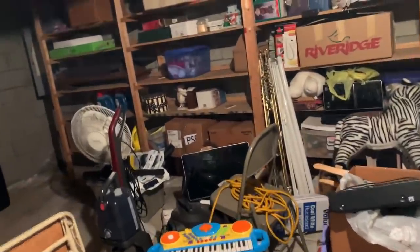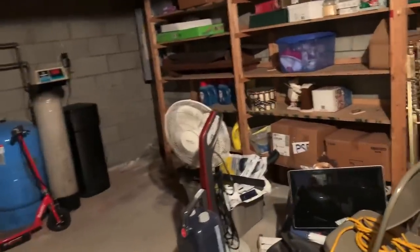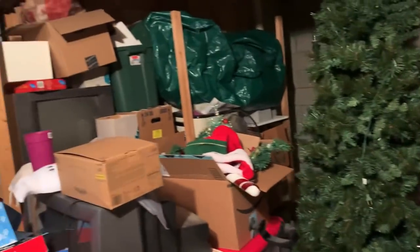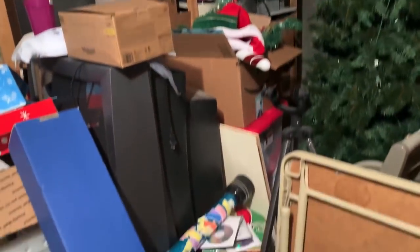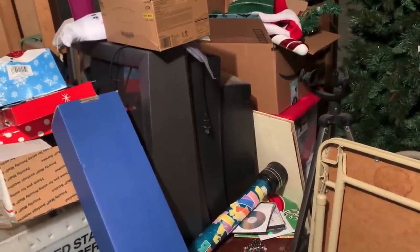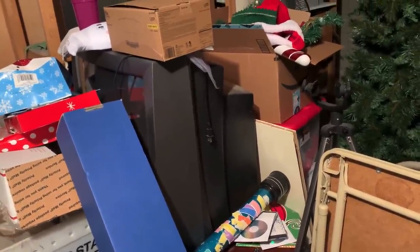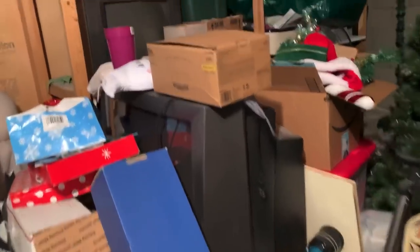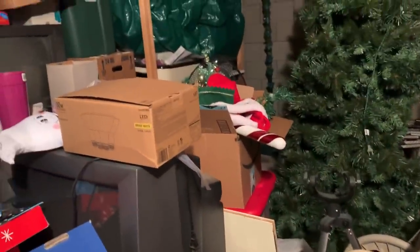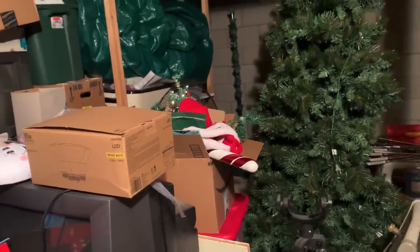I don't want to do it, you guys. I don't want to do it. Oh my gosh, tell me why — why did I think I had one old TV over here? Why do I have two? We're gonna try our best today.